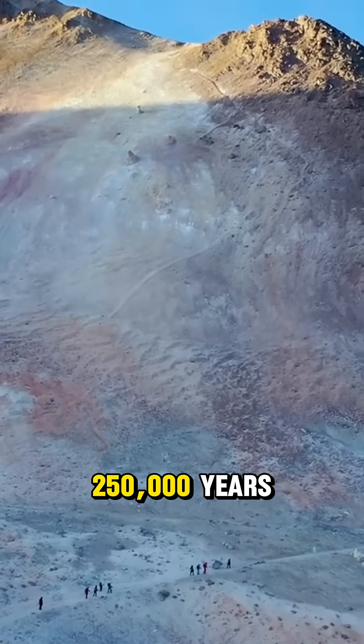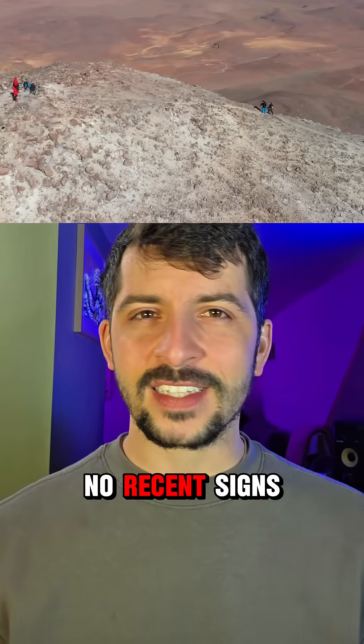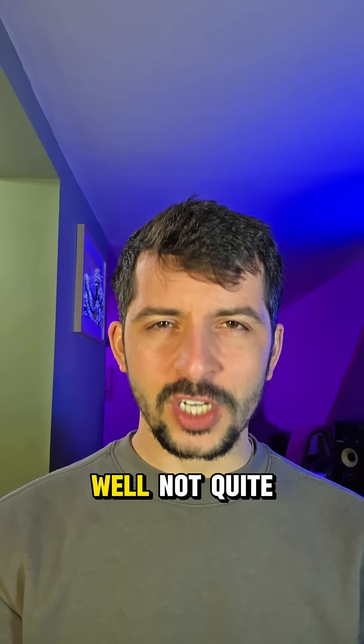This volcano hasn't erupted in over 250,000 years. No lava, no ash, no recent signs of eruption. You'd think it's dead, right? Well, not quite.